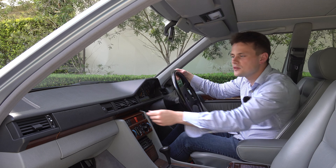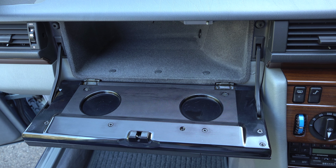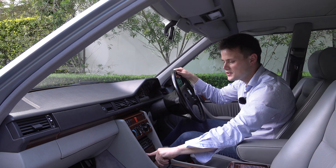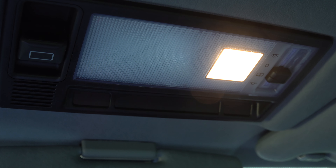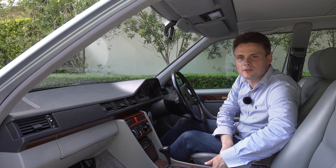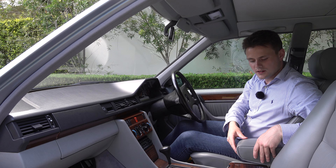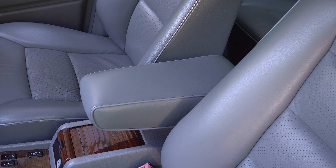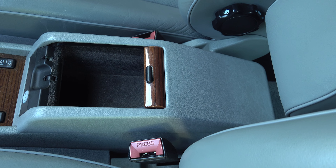Storage includes a decent-sized glove box for a car of this era, two small cup holders, and an ashtray with a 12-volt socket towards the centre. The door bin pockets are also decent for the era. Sun visors feature vanity mirrors with lights, and there's also a third sun visor. There are stoppers to prevent keys and phones from falling between the seat, a soft leather armrest that flips up and down, and a lockable glove box — although that wasn't available until 1993.